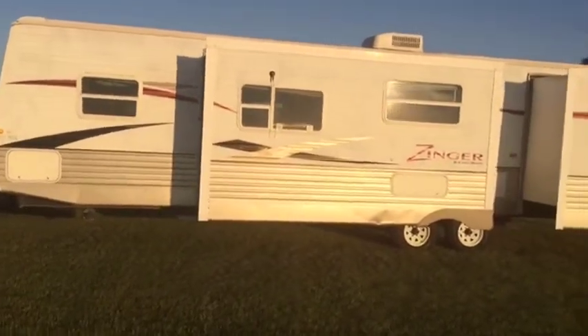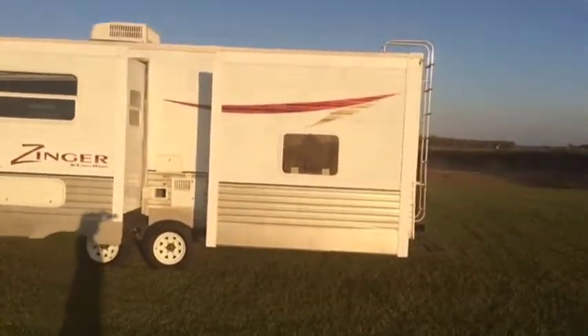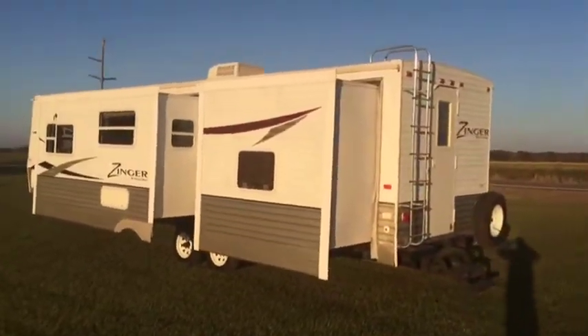The camper is a 2009 Bank Repossession by Zinger. It has a single air conditioner up top and ladder access to the roof — a lot of things you don't see in all these campers nowadays. It does have rear access to the rear bedroom. We have double bunks on the slide out and a single bunk with cabinet storage underneath.